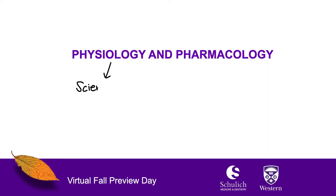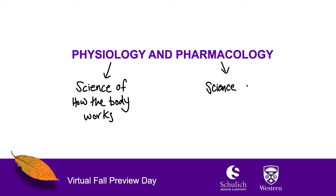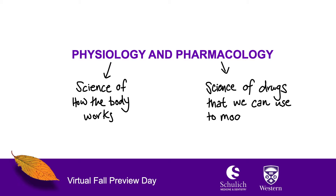Hello, my name is Frank Beyer. I am the chair of the Department of Physiology and Pharmacology, and I thank you for your interest in our program. Physiology is really the science of how the body works, and Pharmacology is the science of drugs that we can use to modify these body functions — for example, to treat diseases.